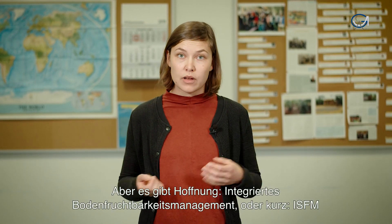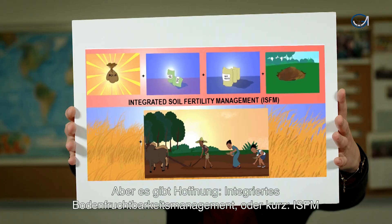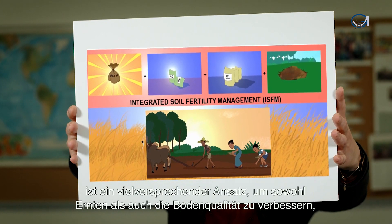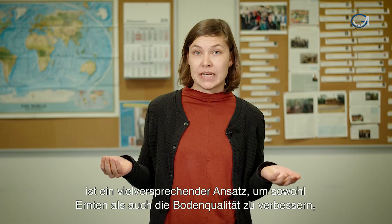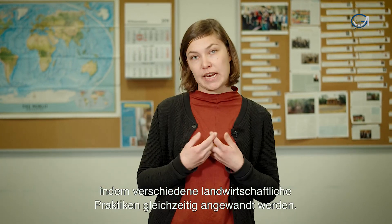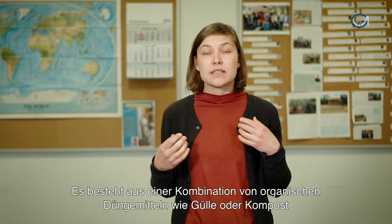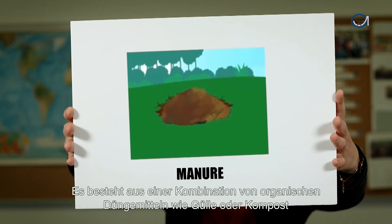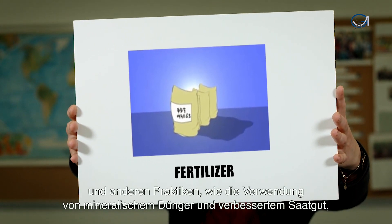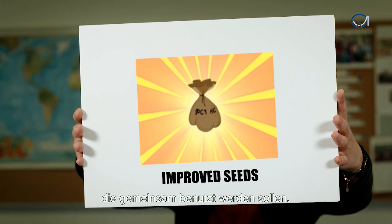Yet, there is hope. Integrated soil fertility management, or ISFM in short, is a promising concept to increase both yields and rehabilitate poor soils by using a range of agricultural practices simultaneously. It consists of a particular combination of organic inputs, such as manure or compost, and other inputs, like fertilizer or improved seeds, that should be applied jointly.